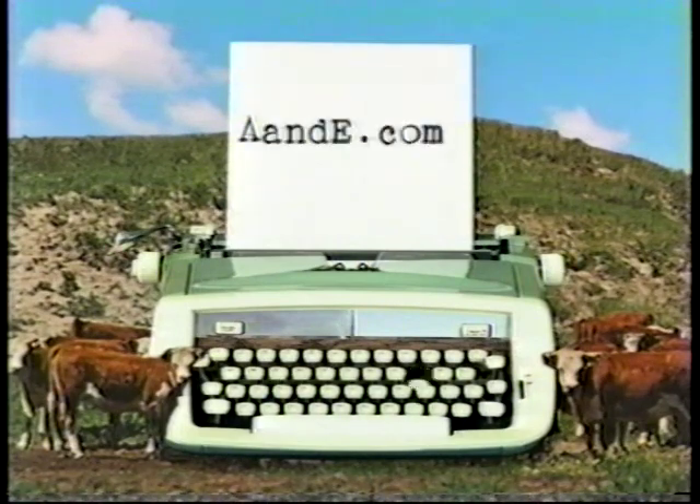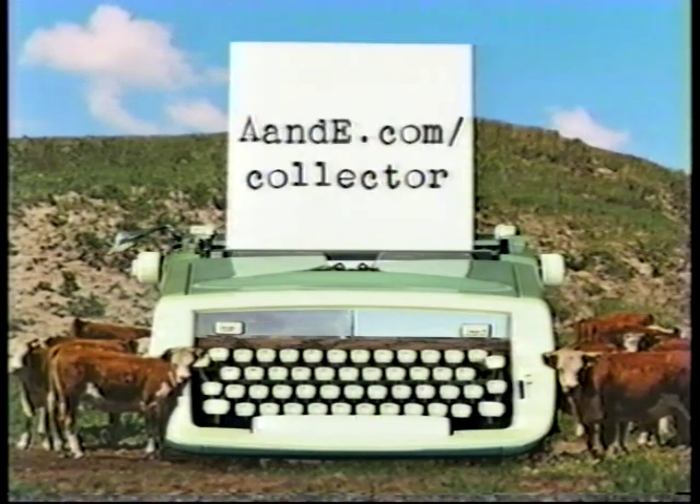For information on our experts' top picks and more, visit our website at aande.com/collector.